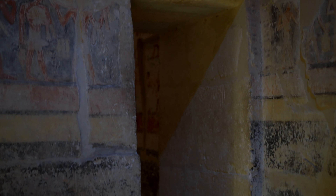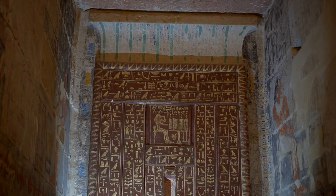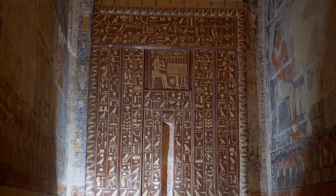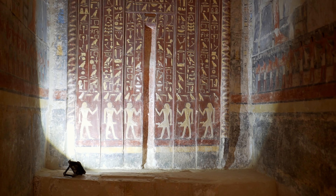This is an exceptional tomb, perfectly preserved — in fact the best of all that we've seen in Saqqara so far. Most of the carved scenes have retained their colours, perhaps because after the discovery of the tomb in 1940 by Egyptian archaeologists, it remained closed to visitors for another 80 years, until 2019.